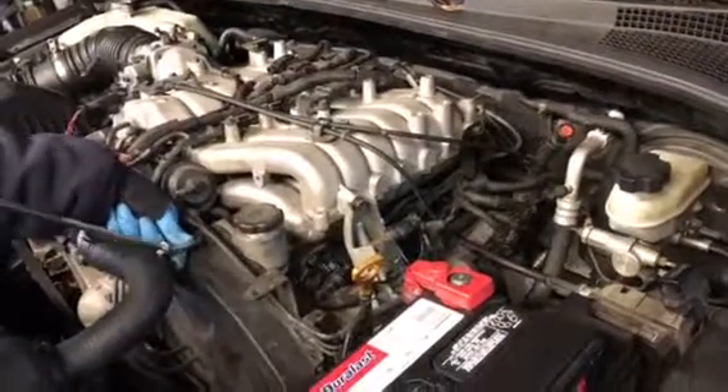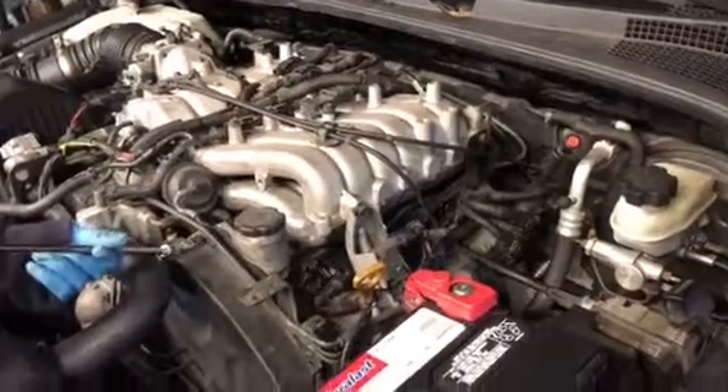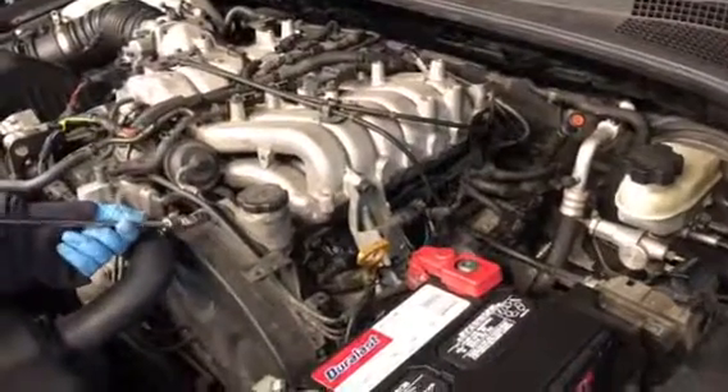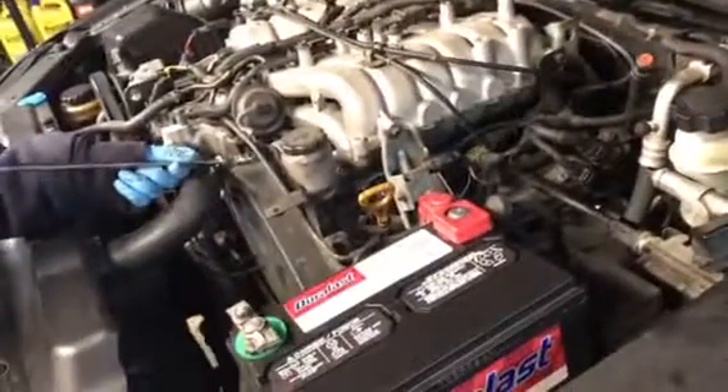Causes are a whole bunch of different things. Could be a spark plug, could be a coil pack, could be a fuel pump, an injector. But make a long story short, the common cause is a spark plug and a coil pack.